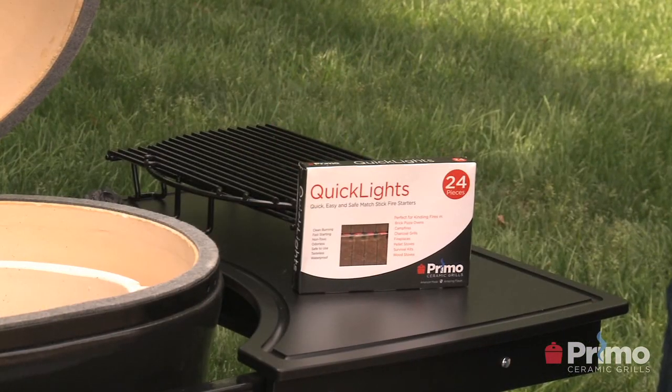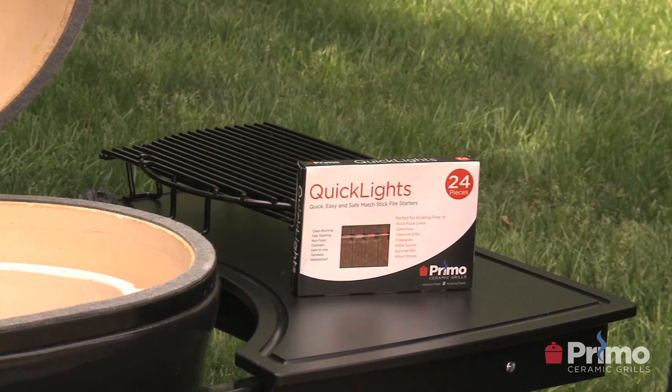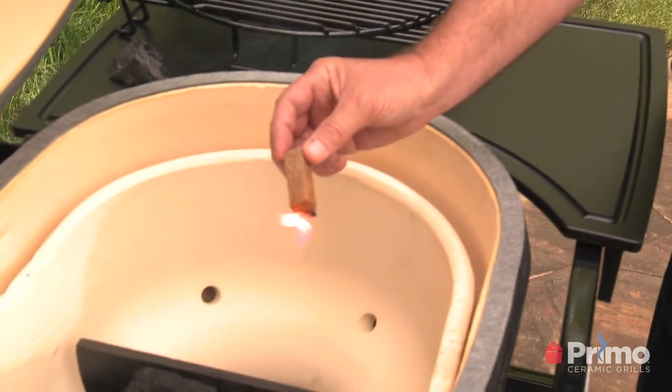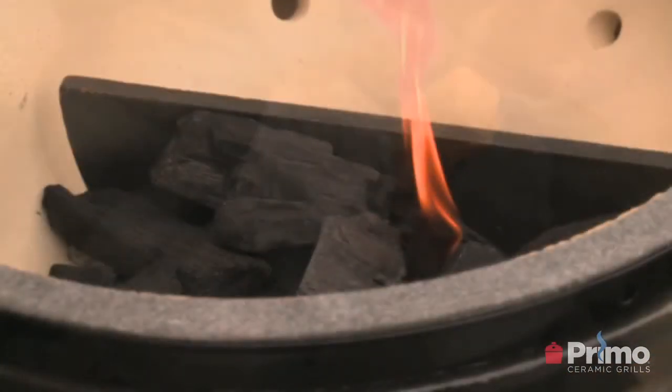How do I light the charcoal? There are a number of ways to light it. Primo makes a line of quick lights which are paraffin and wood — they come much like a matchstick with a striker on the side. You nestle that in the charcoal and light it. Other methods include electric starters, chimney starters, and some people even use butane or map torches.